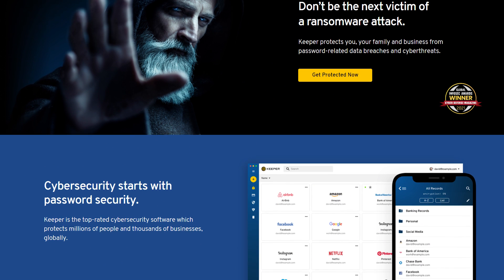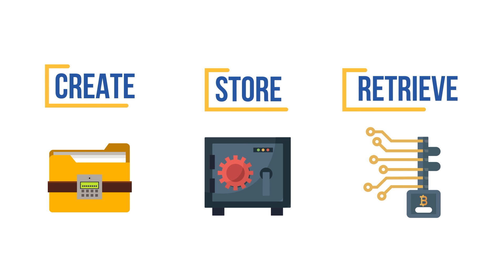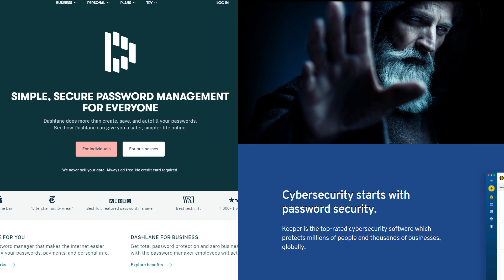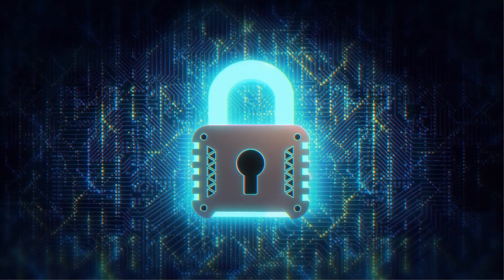A password manager is quickly becoming a must-have tool for every internet user. Designed to create, store, and retrieve passwords, password managers eliminate all the stress of managing online accounts. However, one password manager isn't equal to the other, as they all have different developers. That's why we always advise users to choose from the best premium options, as they offer the most reliability.